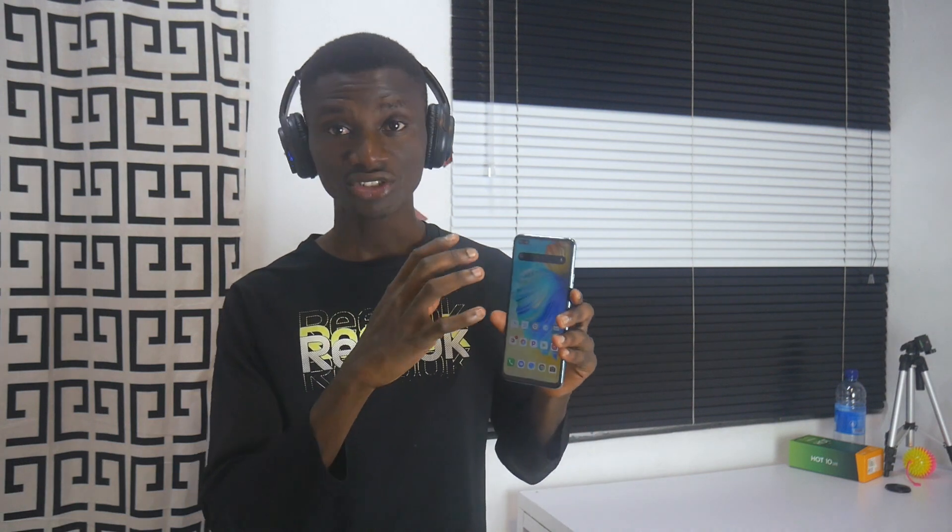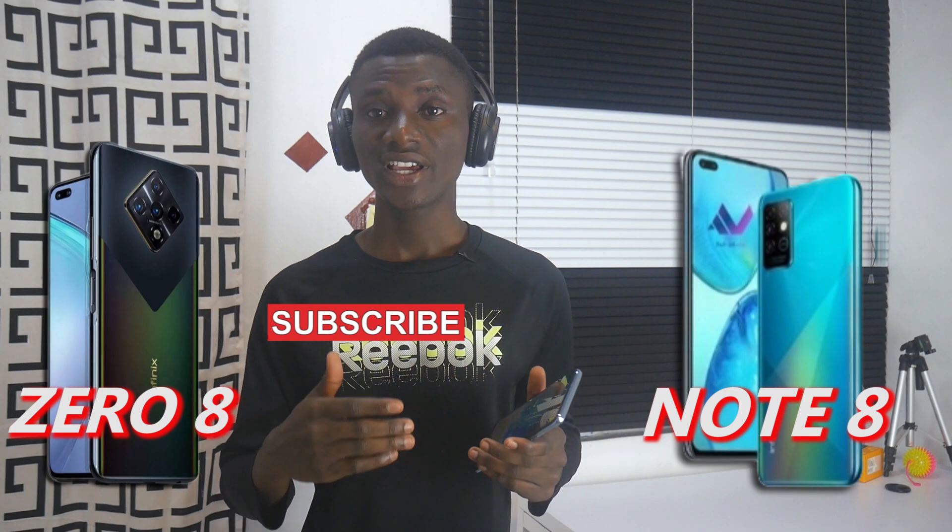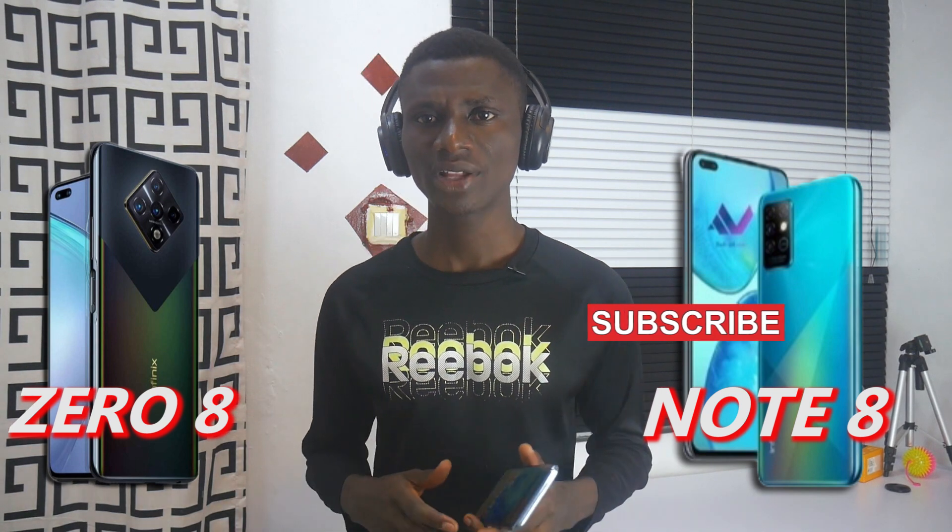The EFINIX08 has dual selfie cameras and the Note 8 retains a similar design but different specs. Welcome to the EFINIX08 vs EFINIX Note 8 buyer's guide comparison. In this buyer's guide, we talk about the differences and similarities between two smartphones.